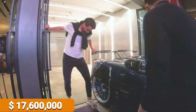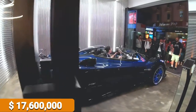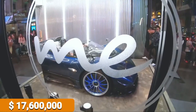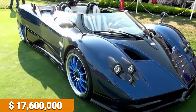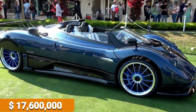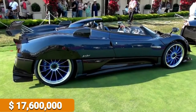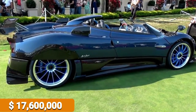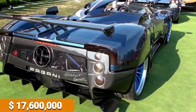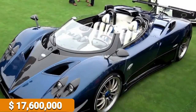Unfortunately, the Pagani Zonda HP Barchetta is also the most expensive car that you can't buy. Only three vehicles were ever made of this unique, specific version of the Zonda. When last sold, one of these vehicles went for $17.6 million dollars. Its acceleration is 0 to 60 miles per hour in 3.4 seconds, and its top speed is 355 kilometers per hour or 220 miles per hour.